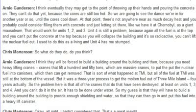That's sort of what happened at TMI, but all of the fuel at TMI was still at the bottom of the vessel. It was a three- to four-year process to get the molten fuel out of Three Mile Island. The problem here is that all of the cranes that do that have been destroyed, at least on Units 1, 3, and 4.